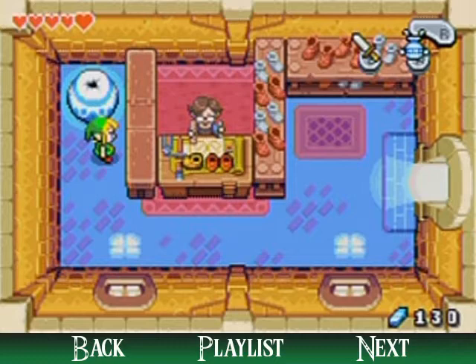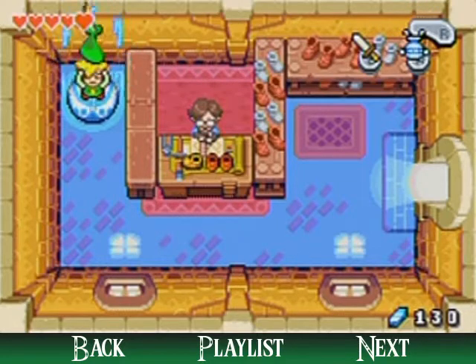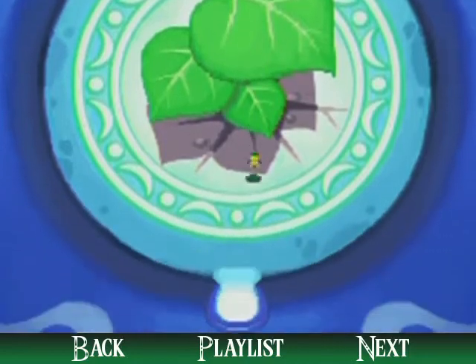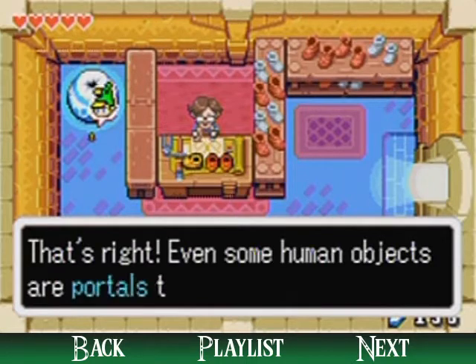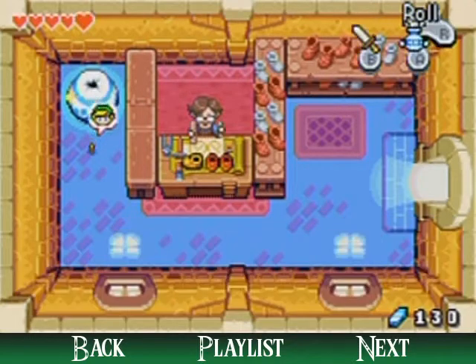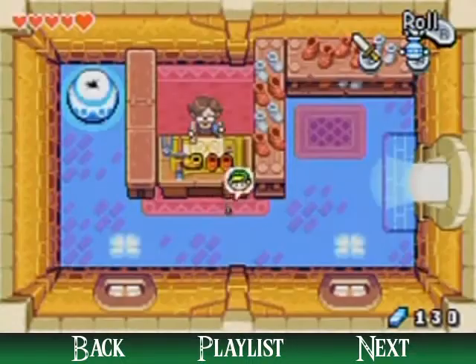Welcome, welcome to Rem's Shoe Shop. Lately whenever I take a nap, all my shoes are done when I wake up. If I can make shoes in my sleep, I must be in the right job. He's going over — he's sleeping! And could this be a portal to the Minish world? Why yes it is! These shoes are in your way right now, but we'll be able to do something there a little bit later.